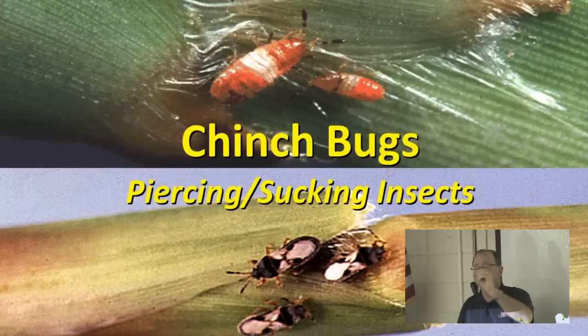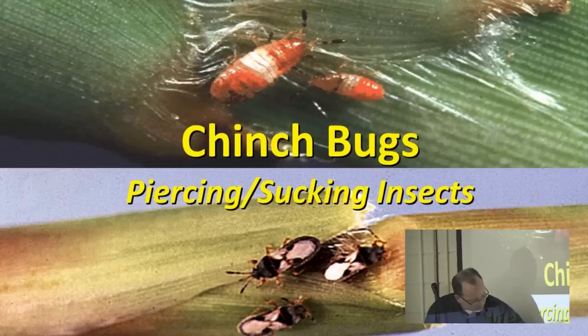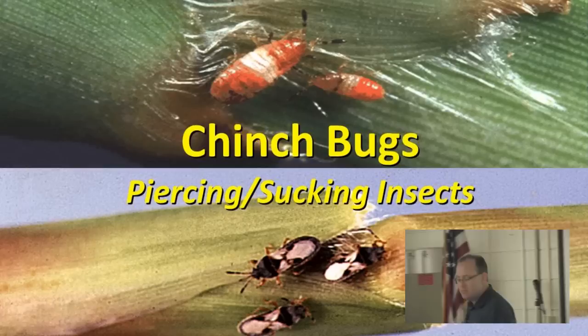Here are our chinch bugs. We see the juveniles up here — kind of these pinkish reddish little critters with the white band, very tiny, less than an eighth of an inch. The little ones are a sixteenth of an inch, but you can see them with your naked eye. The adults down here go through different stages and get to be maybe less than a quarter of an inch in size.